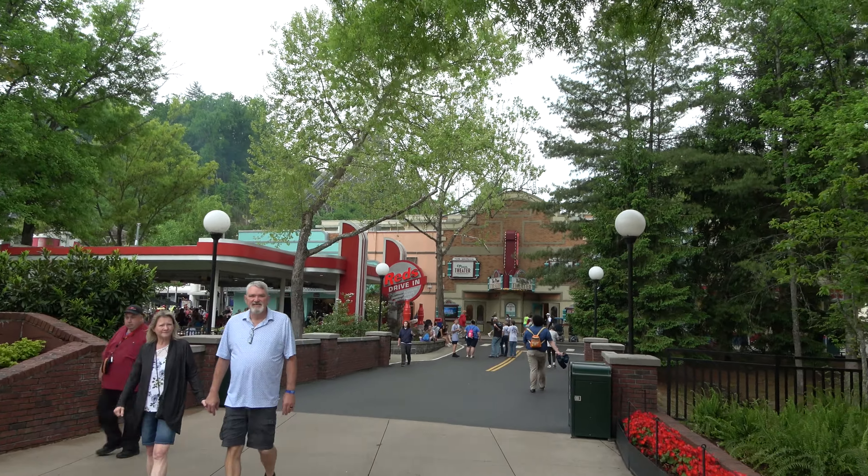Thank you very much for watching this video. If you have any questions about Dollywood or about Pigeon Forge and Gatlinburg, let us know. It's one of my favorite vacation spots — we're up here at least once a year. I'm going to go rest my arm and my voice. Thank you for watching.